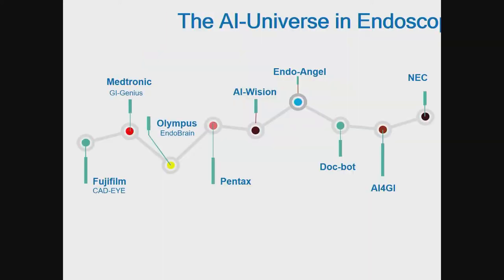Right now, the AI universe in endoscopy includes many systems available. Companies like Fuji, Medtronic, Olympus, Pentax, EndoAngel, and NEC are already approved in the European market, and Medtronic is also FDA approved.